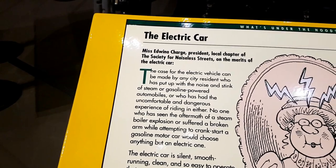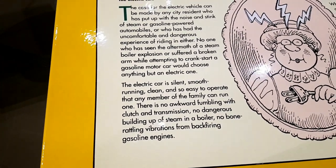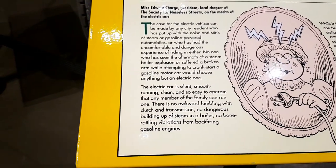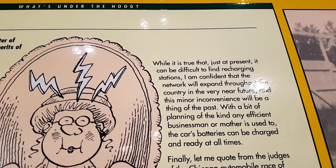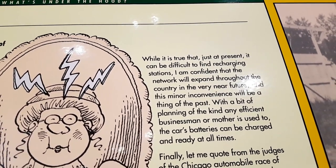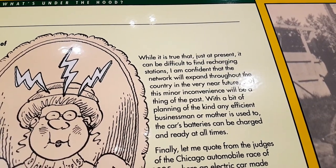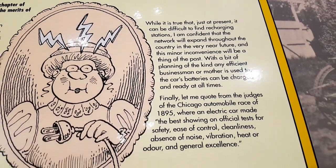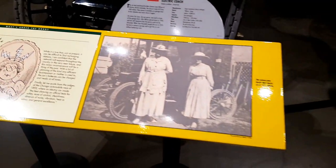This one is much quieter. The benefits of the electric vehicle: the electric car is silent, smooth running, clean, and so easy to operate. No awkward fumbling with the clutch and transmission. No dangerous building up of steam in the boiler. And no bone-rattling vibrations from backfiring gasoline engines. And this is still true today, but it's getting better with the Tesla Supercharger Network expanding. While it is true that at present it can be difficult to find recharging stations, the network will expand throughout the country in the near future, and this minor inconvenience will be a thing of the past.